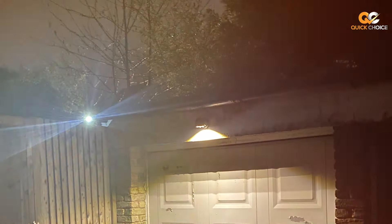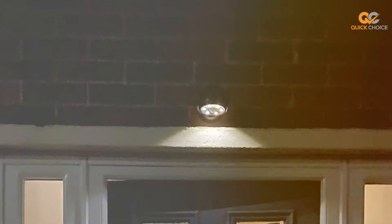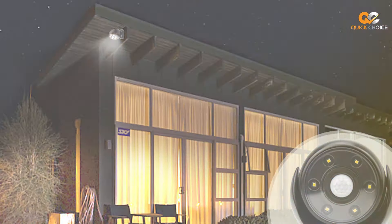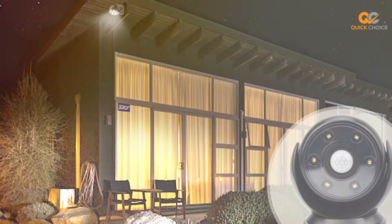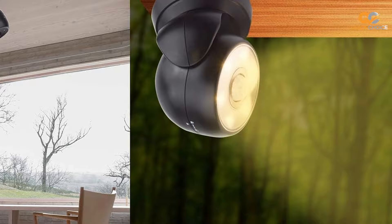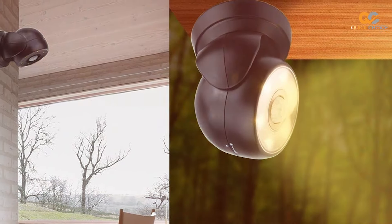It's perfect for use in closets, hallways, staircases, and more. Installation is a breeze with the included adhesive strip or mounting bracket, allowing you to place it anywhere in your home. The adjustable lighting angle ensures that you can direct the light precisely where you need it most. Powered by batteries, this light is not only energy-efficient but also easy to maintain. The long-lasting LED bulbs ensure you won't need frequent replacements, saving you time and money.